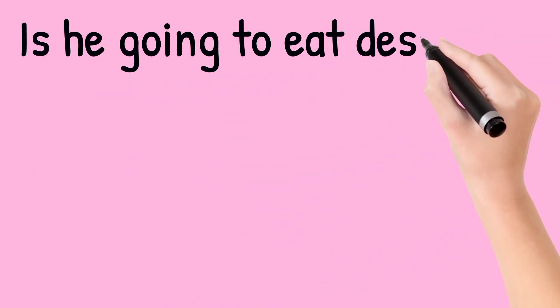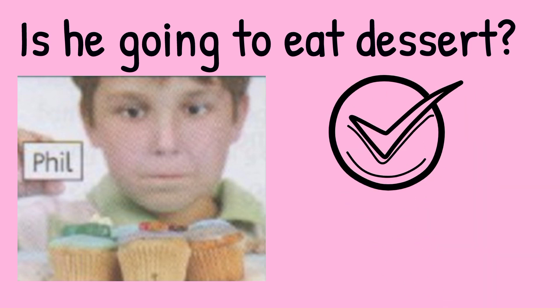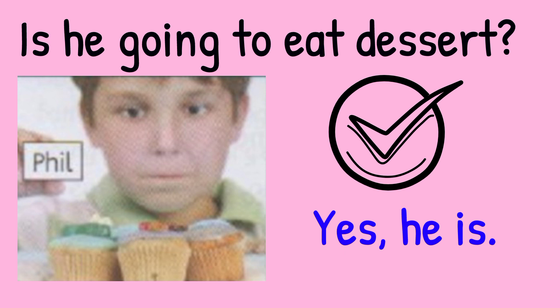Is he going to eat dessert? Look at the picture. Phil is staring at the cupcakes. So the answer is yes, he is.